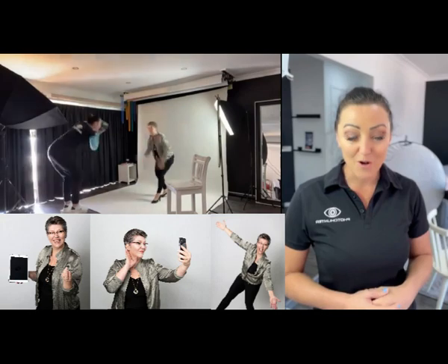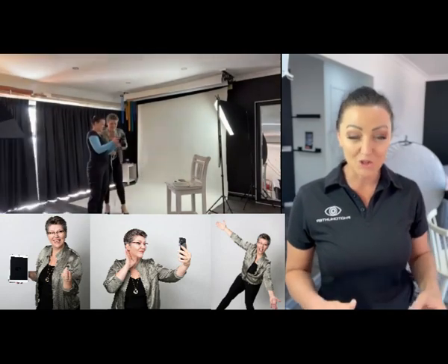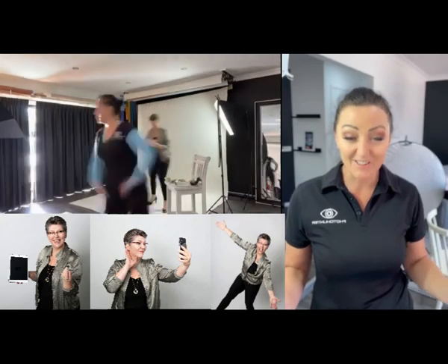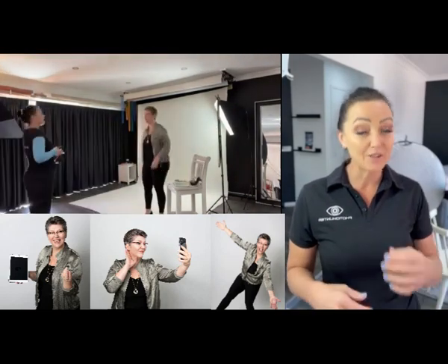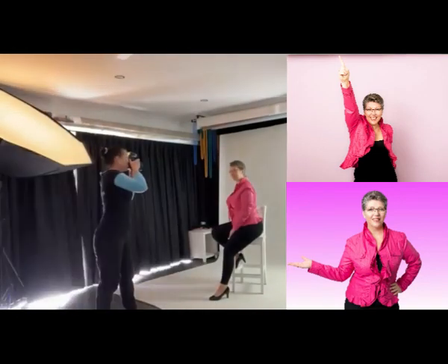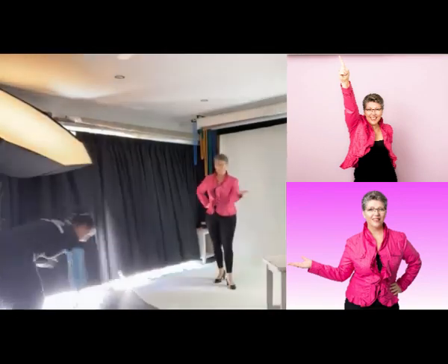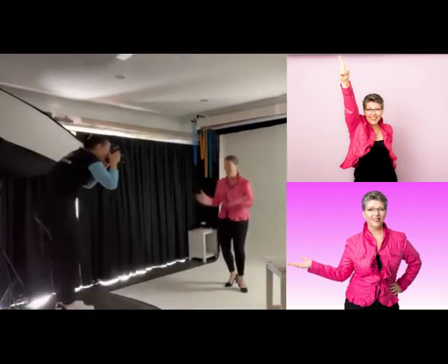Through your entire photo shoot session, your photographer is going to direct you how to pose, what to do, even right down to your personality. They'll bring out your personality. They'll be telling you: head up, head down, look left, look right, stand back, do this, do that. It is completely directed by your photographer. Just let them do all the hard work. You stand there, look amazing, be amazing. That's how easy that process is.